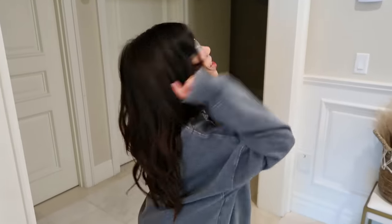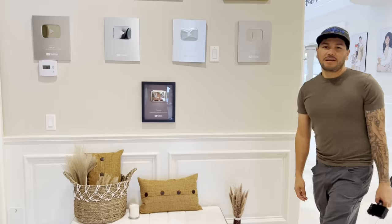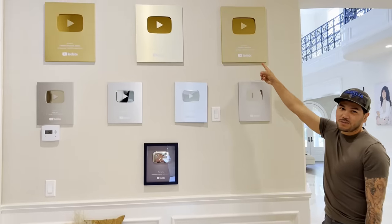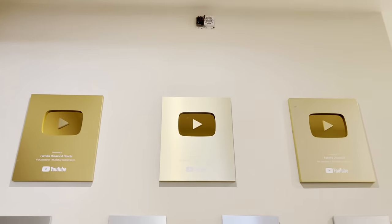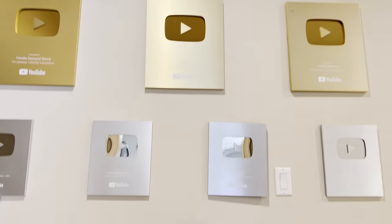This is our YouTube wall. Here we are at 100,000 subscribers, at a million subscribers, and we are so close to 10 million subscribers. If you guys haven't subscribed, make sure to subscribe so we can reach 10 million — it's going to be a diamond plaque. We have a special place all the way at the top for that. Be sure to hit that subscribe button, turn on post notifications, and give this video a big thumbs up.